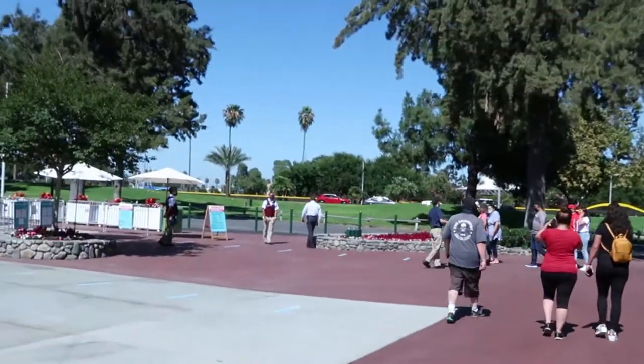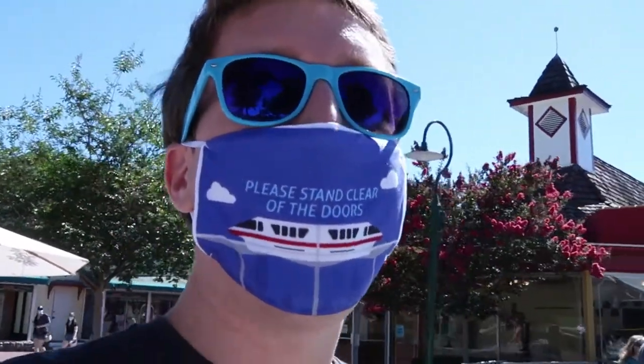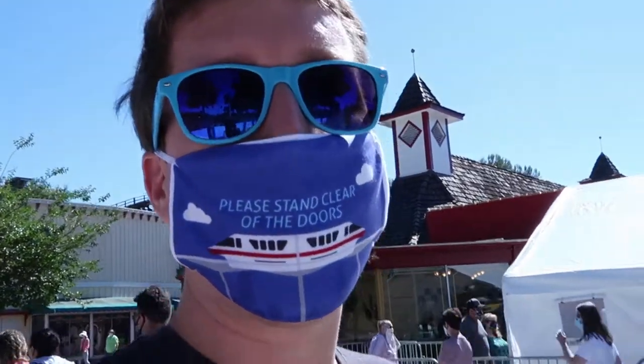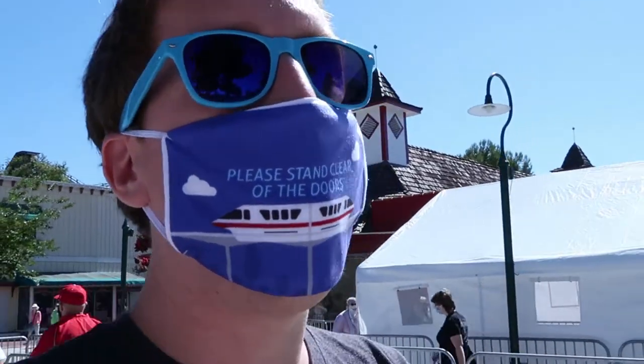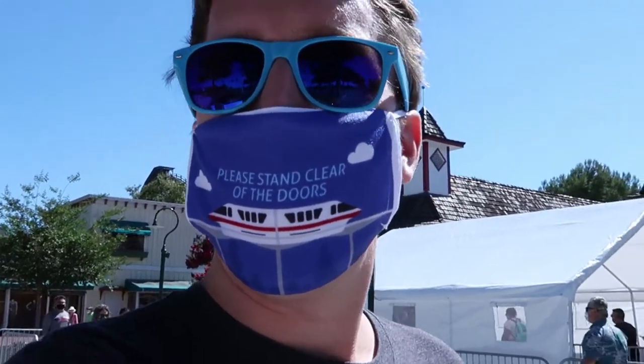We're coming up to the temperature check area. They ask you a series of three yes or no questions to enter the park: Have you been experiencing any flu-like symptoms? Have you come into contact with anybody with COVID-19? We don't remember the third question.